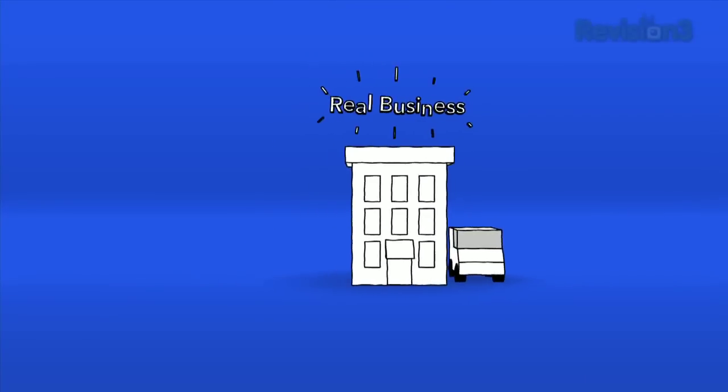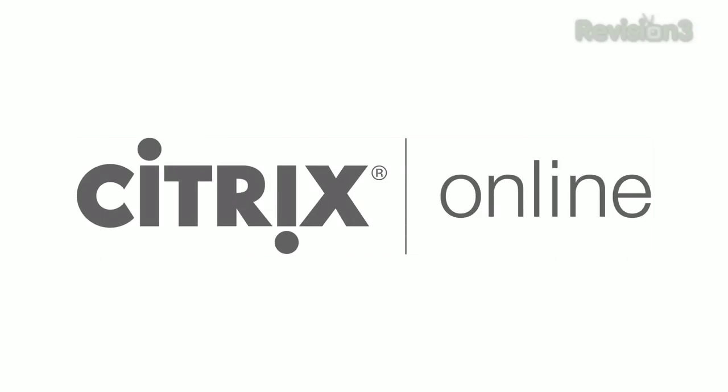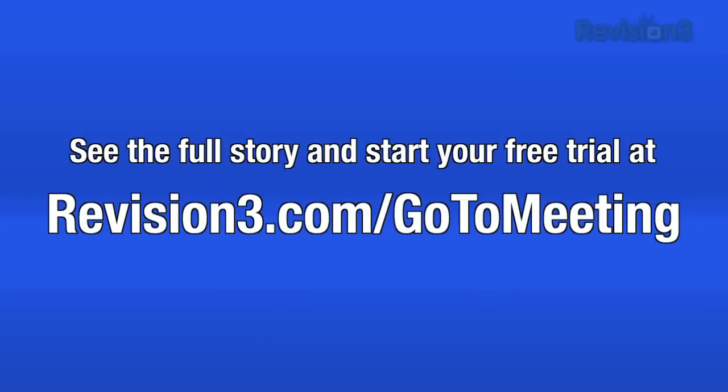Real business saves real time and real money with GoToMeeting. Head over to revision3.com/gotomeeting for the full story and sign up for a free trial.